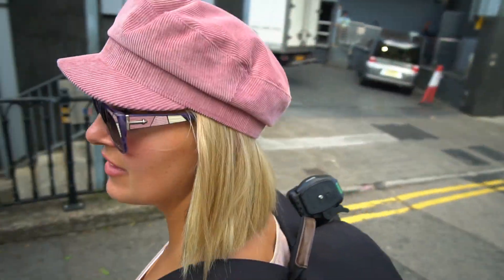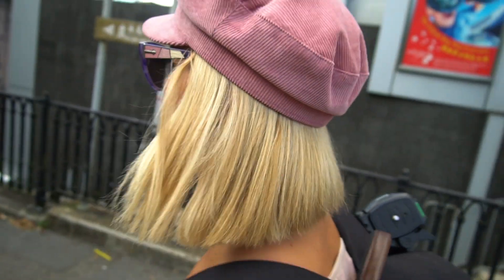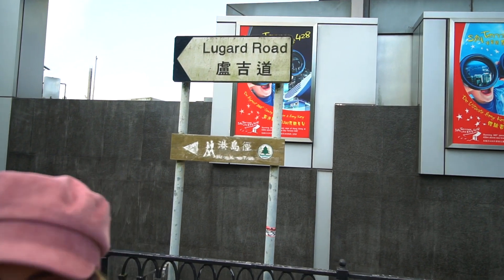We've made it to the top! Here's a secret tip: when you get to the peak, you want to walk up Lugard Road for about 20 minutes, and then you'll have the view all to yourself without having to pay for the Sky View. We've been walking for about 10 minutes now. Someone said there would be lots of trees and you can't really see the city yet from here, but we're going to keep walking and hopefully find a cool little spot. It's actually nice up here because it's cooler.